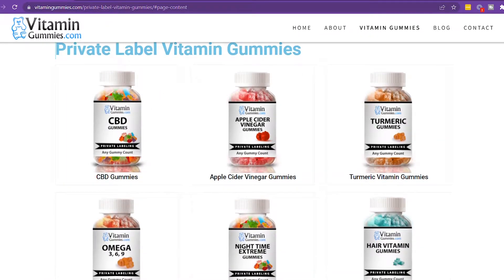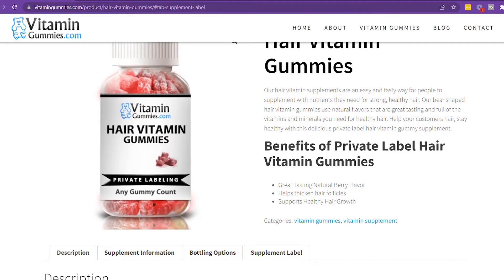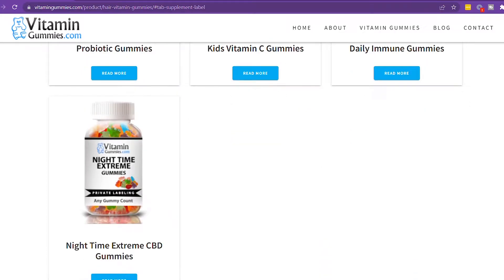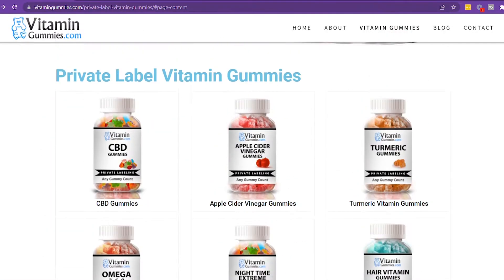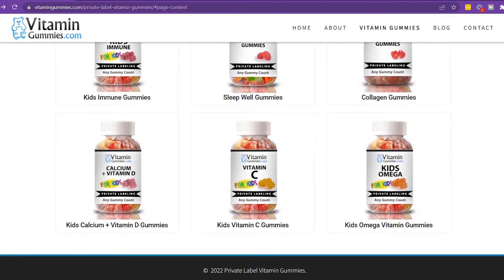Last but not least — and they were actually the first company I reached out to — is Vitamin Gummies. They are one of the top gummy bear producers out there. They can make different types of gummies for hair growth, skin, or whatever you need. If you're really wanting to start a gummy bear-type business rather than supplement pills, definitely look into them. I didn't find their MOQ, but every manufacturer's page has a quote request form — just fill that out and let them know what you're looking for.